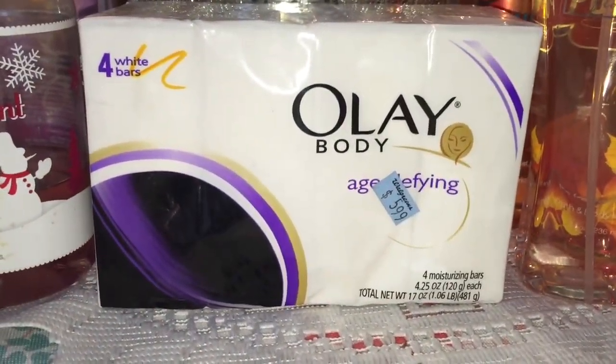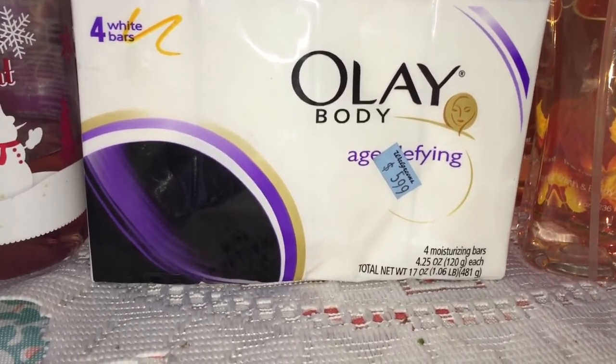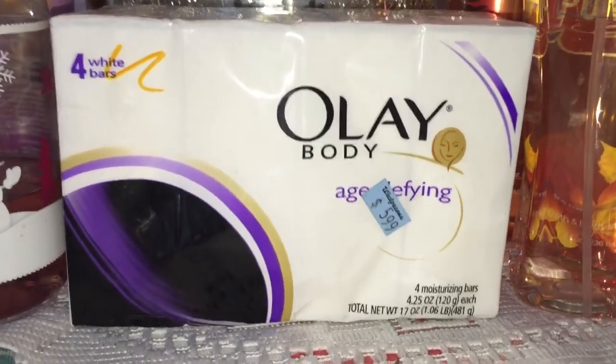Like I said, some of this stuff I'm going to be selling because it's never been opened, but everything else that's been opened I'm just going to give away. I've got four bars of the Olay Body Age Defying Bar Soap that I'm never going to use.